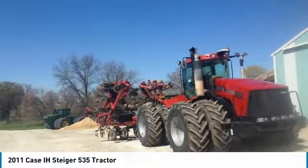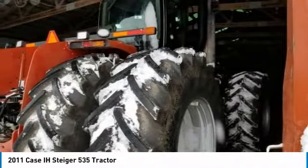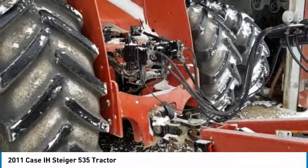This Steiger 535 HD comes equipped with 4,663 hours, only around 1,000 hours on an engine overhaul done by Cummins. This also included a new turbo, oil system, engine fan, and alternator. It has new Michelin McBib 6580-38 tires on it.